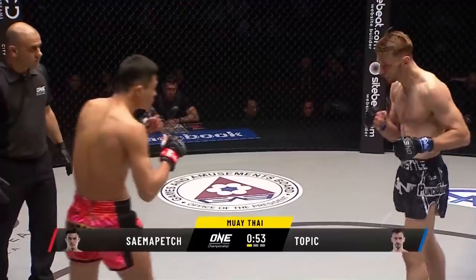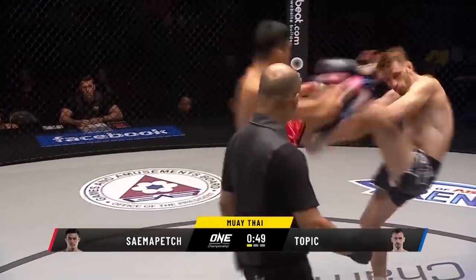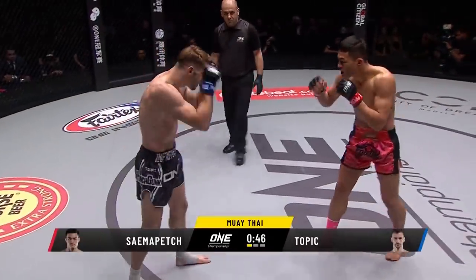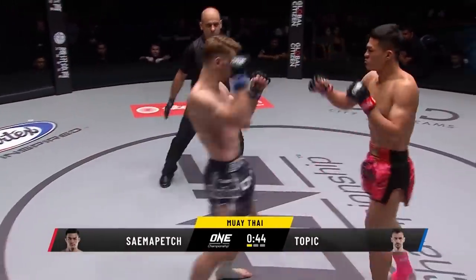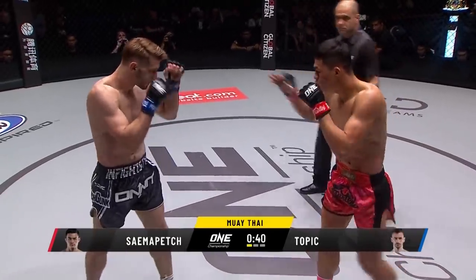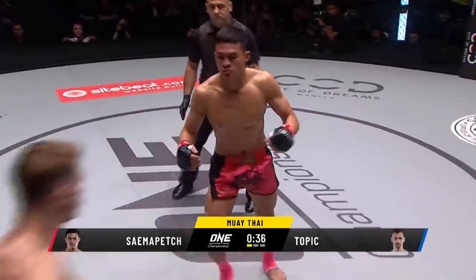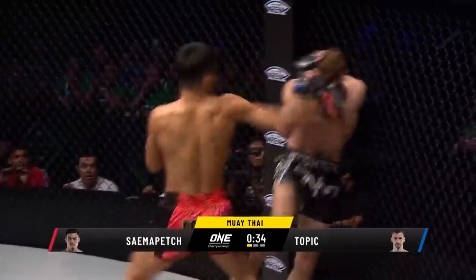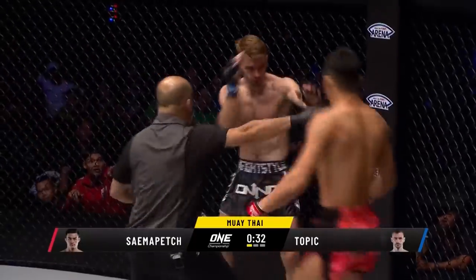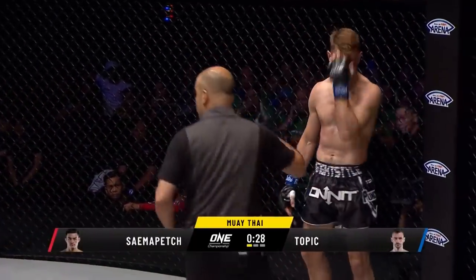Nice counter overhand left there from Semipet. I'd like to see Topic start circling to his left to get away from that power side of Semipet. You can see he's just standing right in front, and he's caught one right on the chin there. Already the damage on the face of Topic. It's caught again — here comes Semipet. Topic is in a whole lot of trouble now, and referee Delapsis puts a standing count on Ogyin Topic.